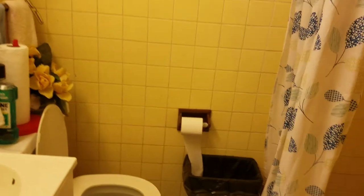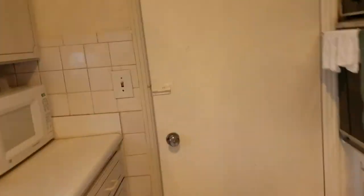This bathroom has a shower and pretty neutral tile — nothing great in there. The other thing I really like about this house is the big garage — a big two-car garage which is in really good condition.